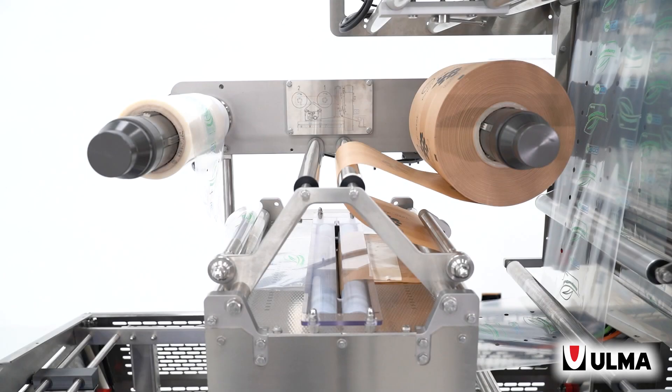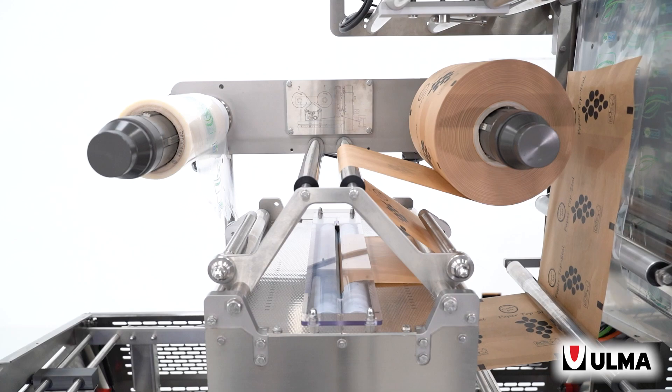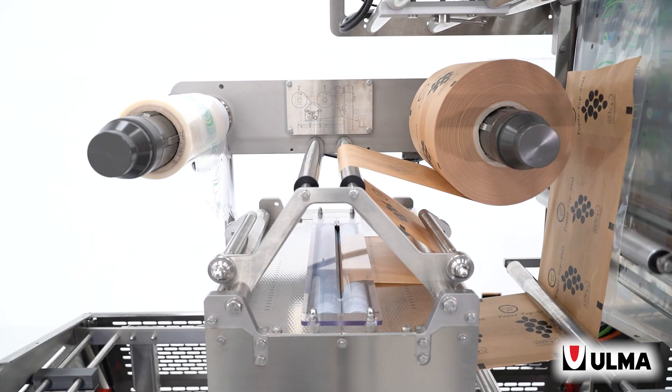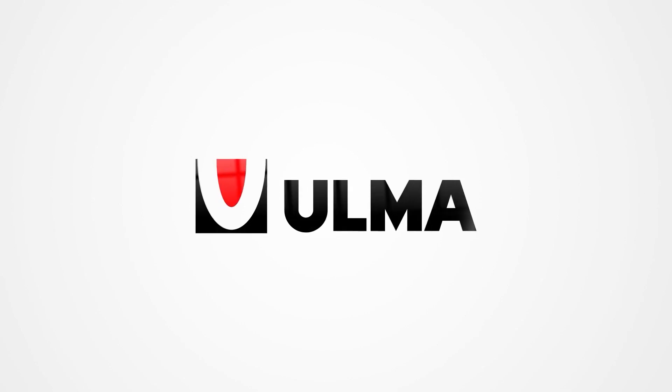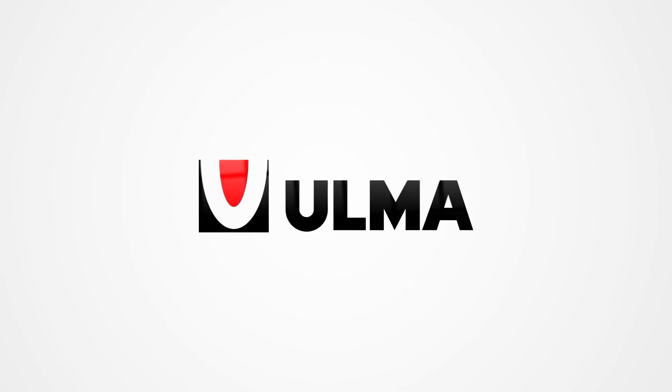In addition, our machines have been designed with the necessary flexibility to work with cellulose or plastic-based materials. With those packs they launch to the market, we help our customers to integrate their activity into the circular economy.